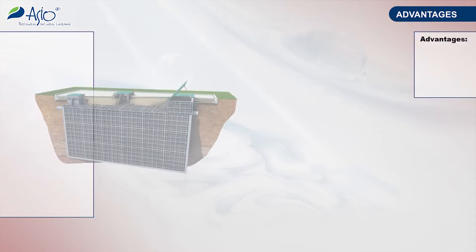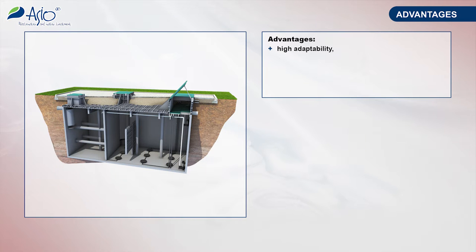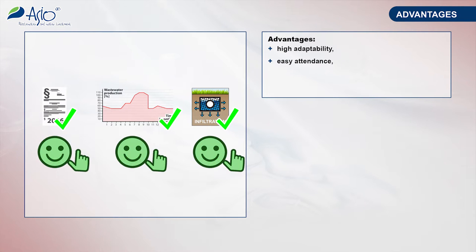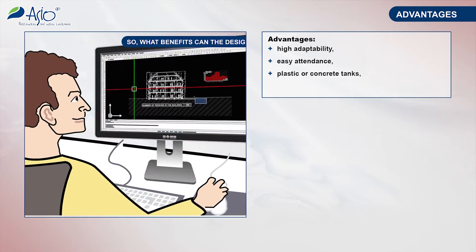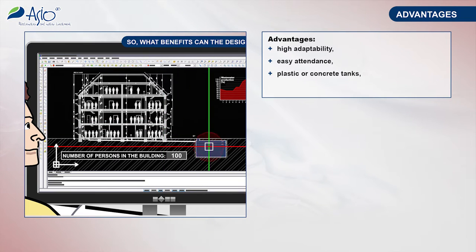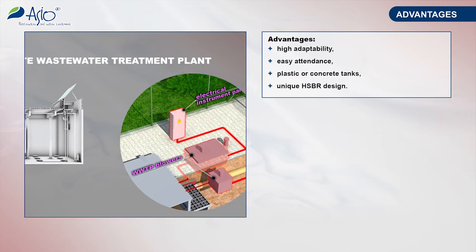Here are the advantages of the proposed engineering solution. The plant is suitable for various sources of contamination and irregular operations. Long-term experience has been applied in detailed solutions with regard to the attendance and operations, easy to perform construction works, the possibility of choosing between concrete and plastic tanks, and maximum utilization of the operating space due to the reactor hybrid construction.